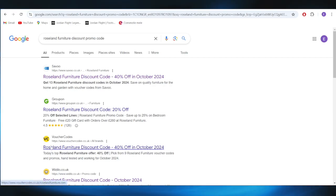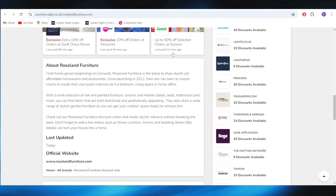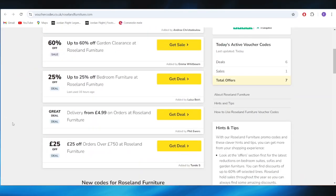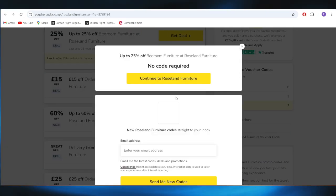Go to this website which is called Voucher Codes and open it. As you can see, we have a list with some deals that we can use to get some discounts. If you want to get this one with up to 25% off bedroom furniture, all you need to do is simply tap on the button where it says Get Deal.